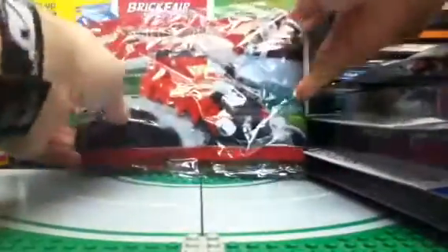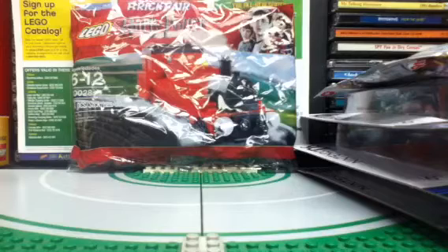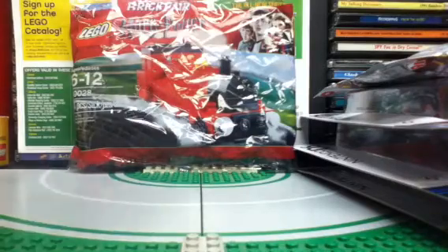First off we have a Harry Potter Polybag. There were three that they had at my 5 Below, but this one was the most exclusive to me. This is the Hogwarts Express — you probably remember this. This was available as a free item a long time ago, about one or two years ago if you buy a certain amount of money, you get this Polybag. So they have that available for sale at 5 Below. I think this is about $3 or $4, so it's not that bad price-wise considering all the pieces you get — 64 pieces, that's nice.